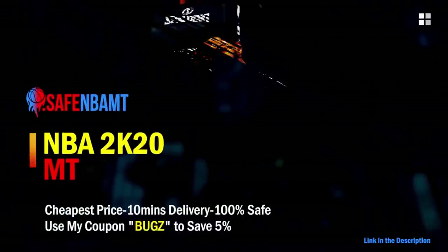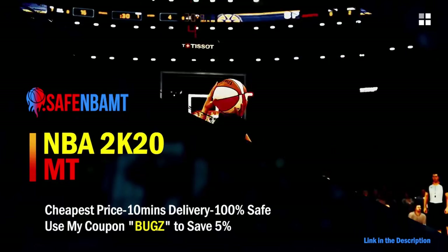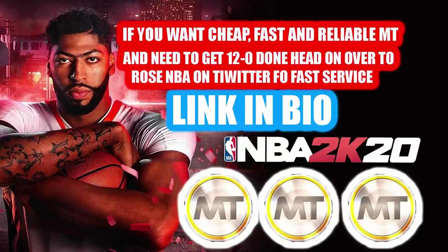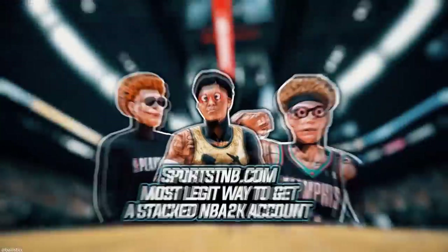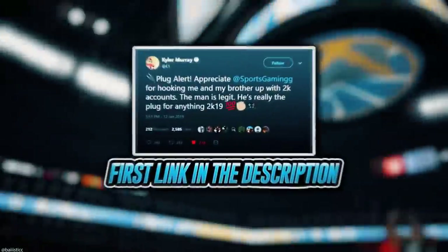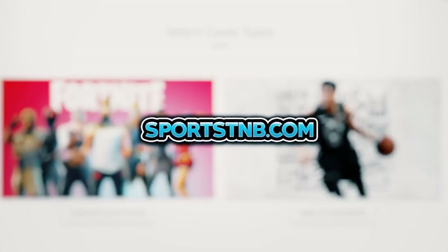If you want cheap, fast, and reliable NBA 2K20 MyTeam coins, head over to nbasafe.com and use code BUGS for five percent off at checkout. If you need to get 12 and 0 done, check out my second sponsor Rose NBA on Twitter for a quick, fast, and reliable purchase. If you're looking to buy a stacked NBA 2K account with max badges and more, visit sportstmb.com — he's been in the community for years with hundreds of reviews. Click the first link in the description to get your account today.